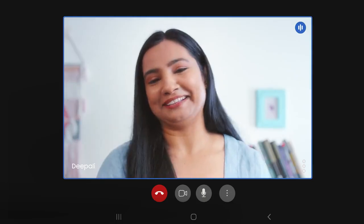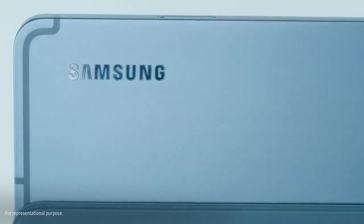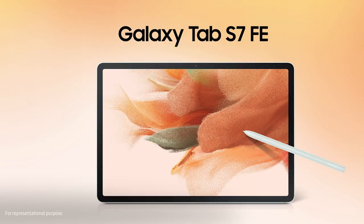Amazing. Outstanding. Fully loaded. All the great things that the Galaxy Tab S7 FE has to offer.